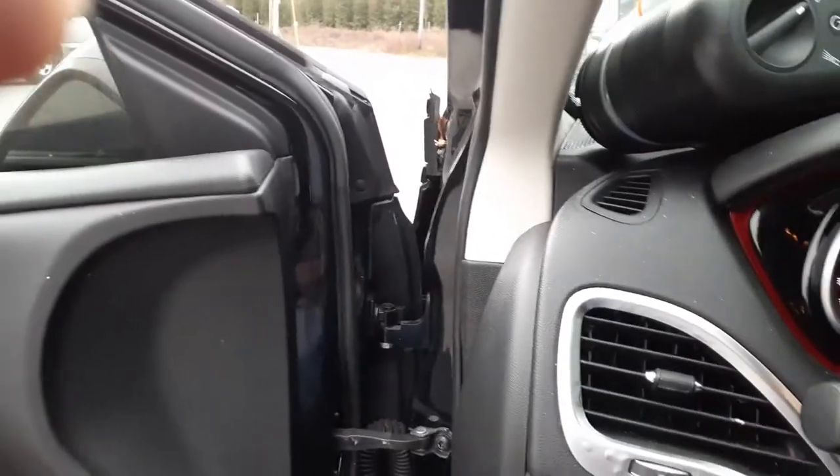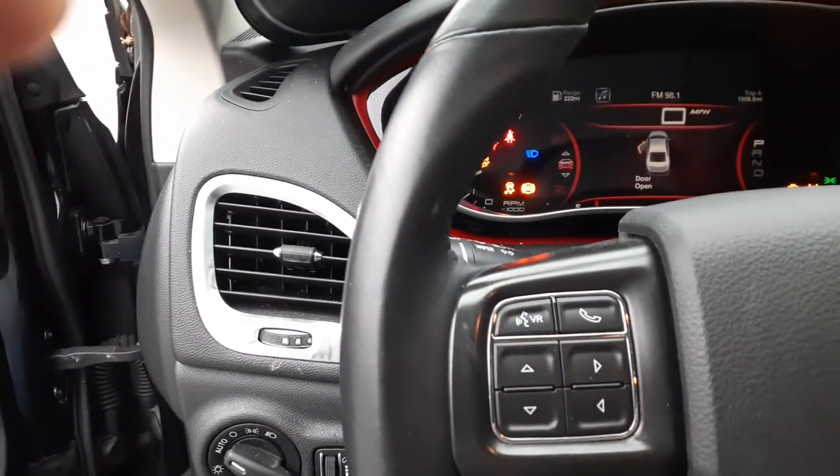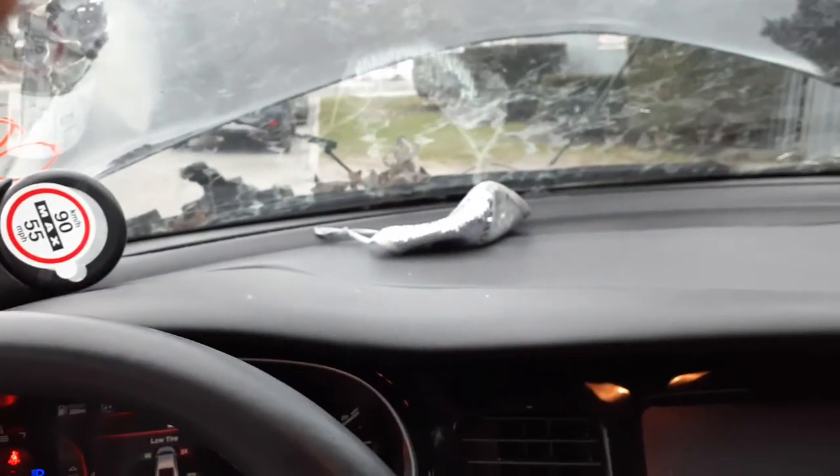The motor does run good. As you can hear the motor running. I don't want to keep it running too long, but there you go.